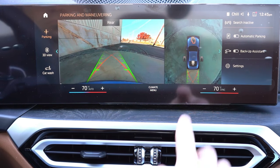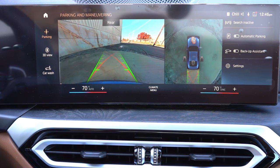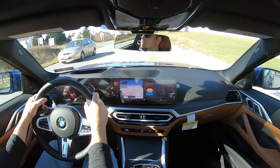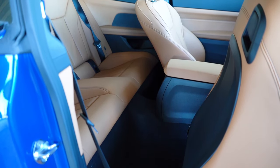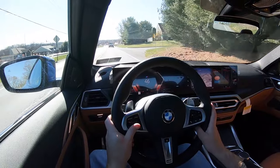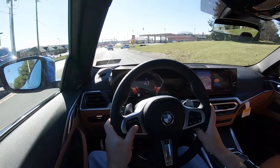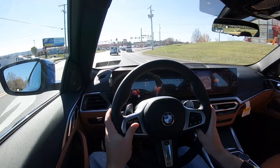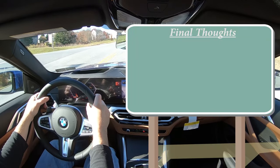When you put the 430i in reverse, a rear-view camera comes standard across the board. A surround-view monitor is optional, and I love all the views it provides. On safety: the car has not yet been tested by IIHS. Front, side, and side curtain airbags come standard, along with driver and passenger knee airbags. LATCH for rear car seats and a tire pressure monitoring system are included. Standard active safety features include adaptive cruise control, front and rear parking sensors, frontal collision warning, active blind-spot detection, lane departure warning, speed limit recognition, and a BMW Assist eCall system that automatically contacts emergency services after an accident.